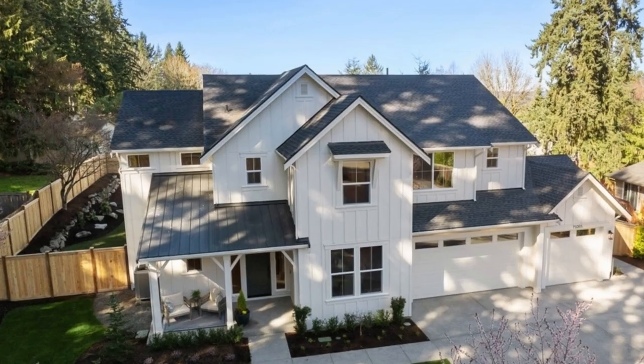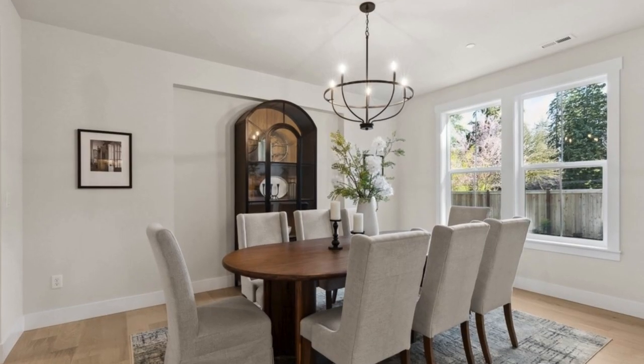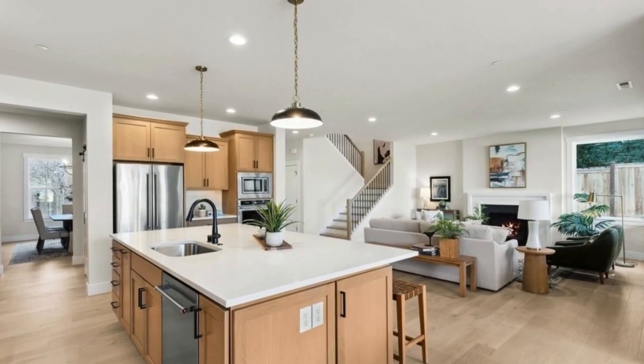Introducing the Burke by Signature Homes from Village Life. This exquisite residence boasts an additional dwelling unit with its own separate entrance. The generous floor plan provides ample space for gatherings while also offering secluded areas for privacy.